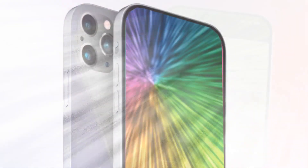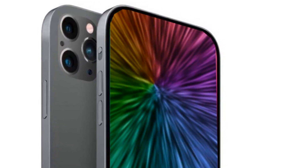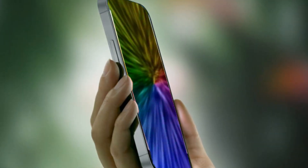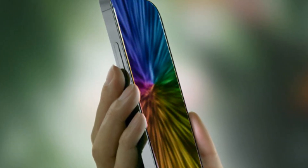For the lower-end iPhone 16 models, prototypes reveal potential color options including pink, black, and a unique yellow shade. The camera layout might harken back to the vertical stacking seen in earlier iPhone models, with the possibility of unified designs for a more streamlined look.